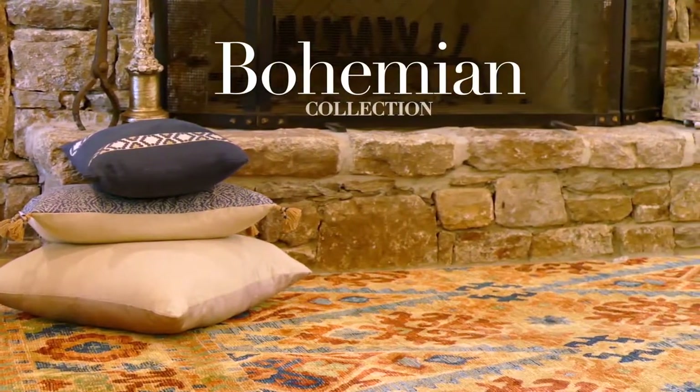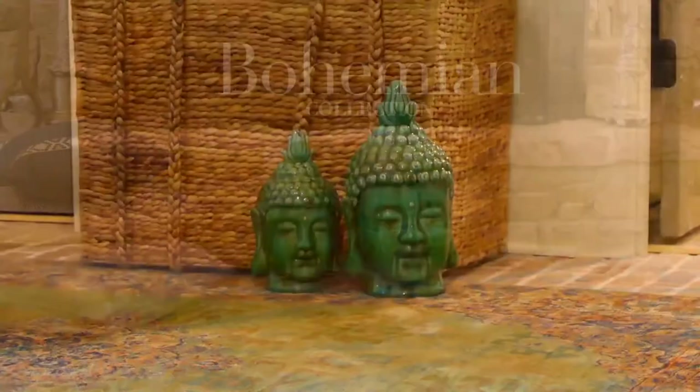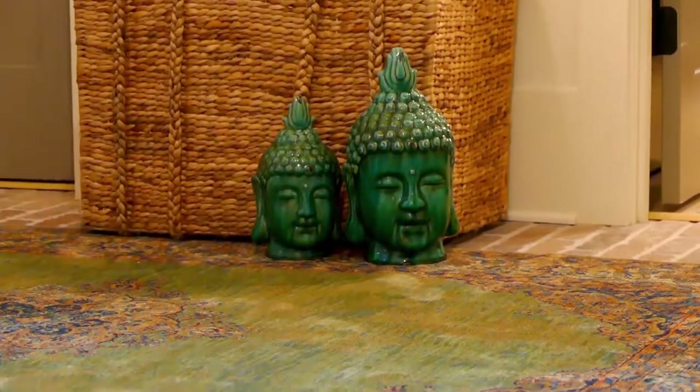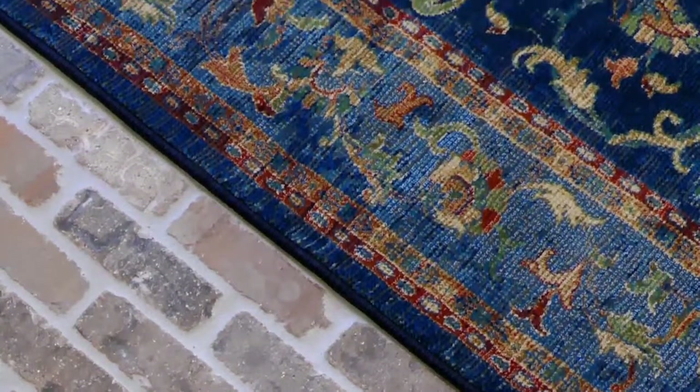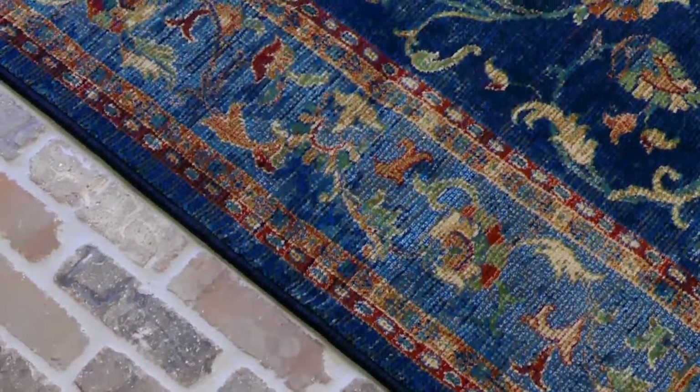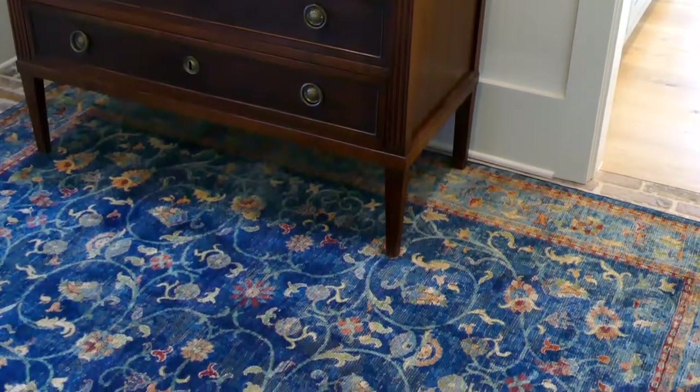The Bohemian Collection blends saturated colors with eclectic designs and artistic patterns from around the world, celebrating the free-spirited. A contemporary twist of color combined with a naturally worn look creates a new traditional style for any space in your home.